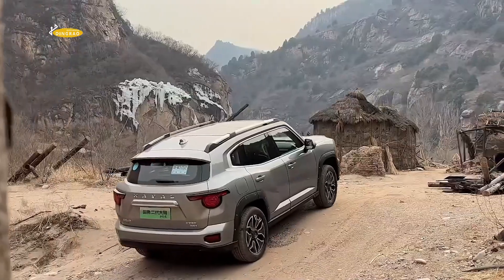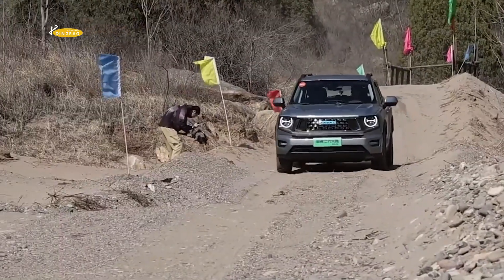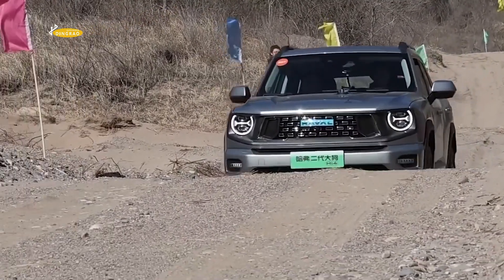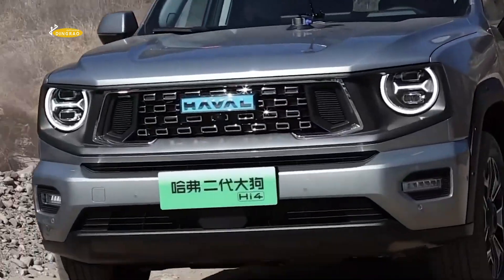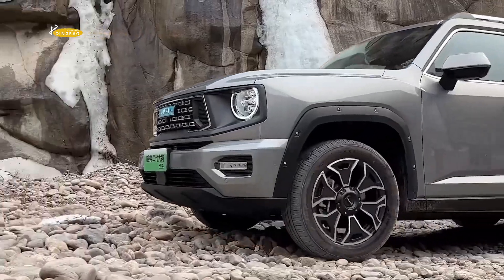The updated second-generation Haval Dargo has not changed much in terms of exterior and interior, retaining the iconic design features of the Dargo family which is loved by many car enthusiasts. The only difference between the versions is the blue background underneath the logo, which emphasizes the presence of the electrical components.